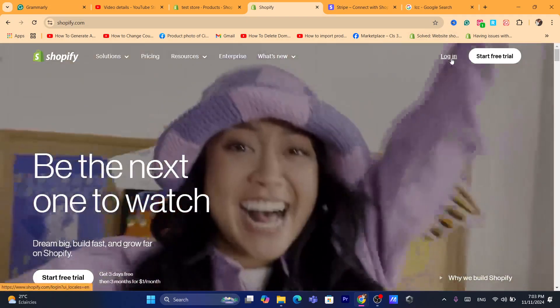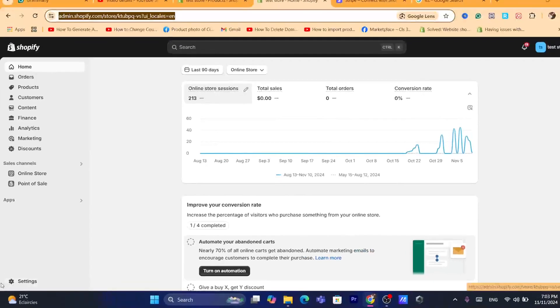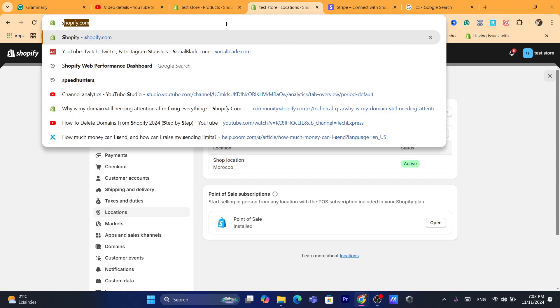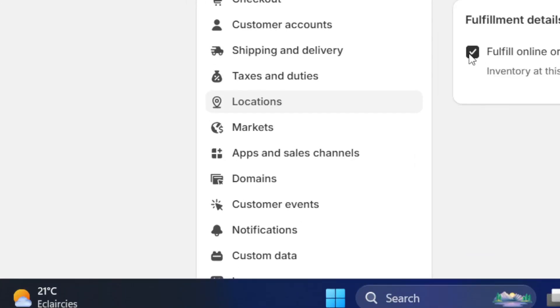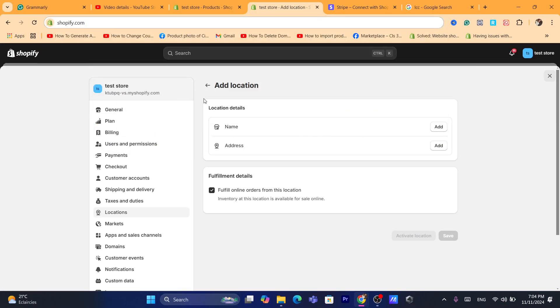There are multiple methods to fix this problem. First, you need to log into your Shopify store, then click on Settings at the very bottom left. Next, click on Locations. After you click on Locations, it will take you to this page. What you need to do is click on Add Location and add your home location — your name, your address — and make sure you check the box that says 'Fulfill online orders from this location.' That's if you are shipping these products yourself, or if you have connected to a third-party app like Printful or CG Drop Shipping.